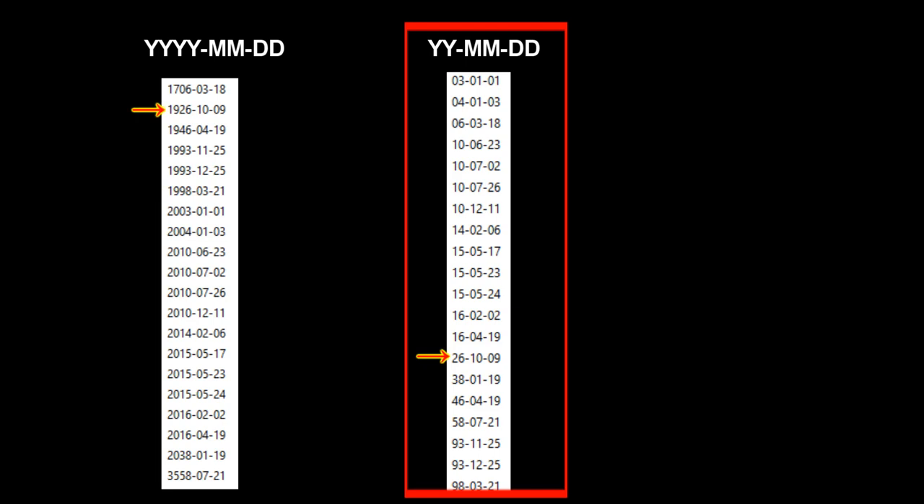This caused problems in the year 2000 because many systems could not handle the fact that 00 came after 99. Additionally, year 26 could mean 1926, 38 could mean 2038, 58 could mean 3558, and 06 could mean 1706 — you cannot tell by looking at these numbers. This further shows why two-digit years must never be used.